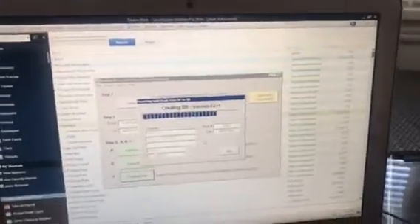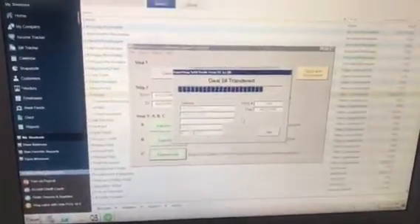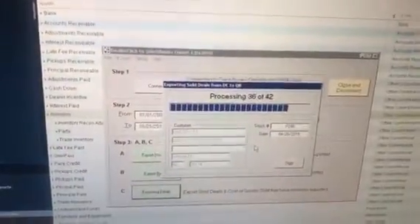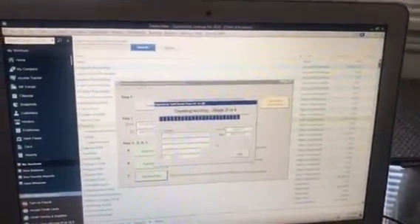We exported Ogbor Auto Sales deals and inventory into QuickBooks 2018 Pro. As you can see, 42 deals were successfully exported along with about 419 available and pending vehicles.